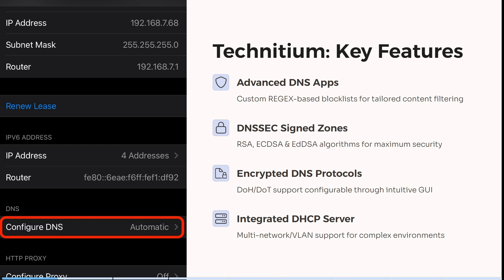It also has signed zones for algorithms and this creates maximum security. It has encrypted DNS protocols and it's got integrated DHCP servers.